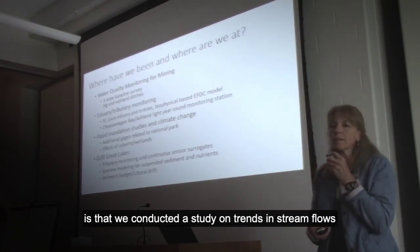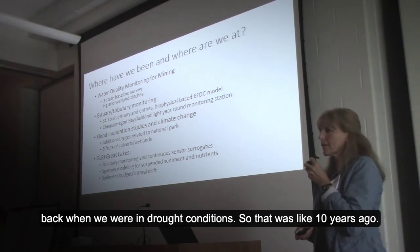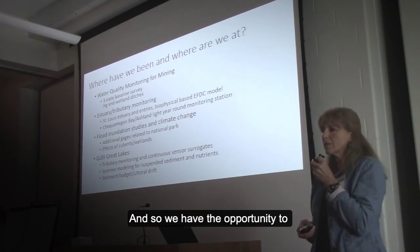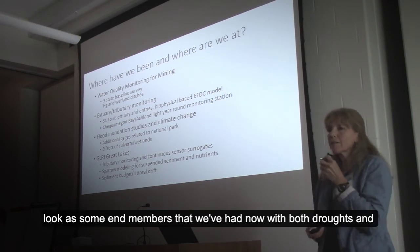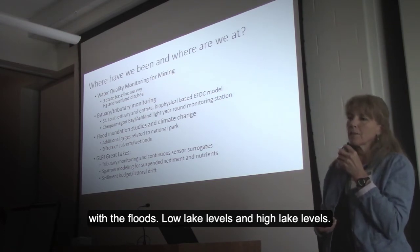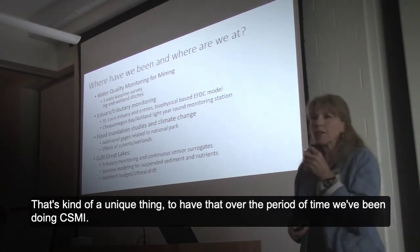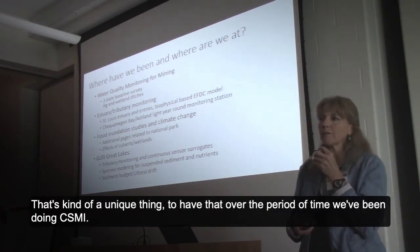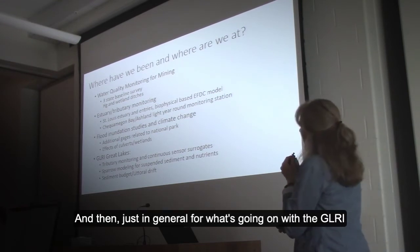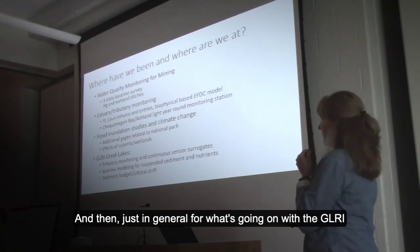The other thing I wanted to say about the gauges is we conducted a study on trends in stream flows back when we were in drought conditions, about ten years ago. So we have the opportunity to look at some end members we've had now, with both droughts and floods, low lake levels and high lake levels. That's a unique thing to have over the period of time when we've been doing CSMI, and in general for what's going on in the GLRI.